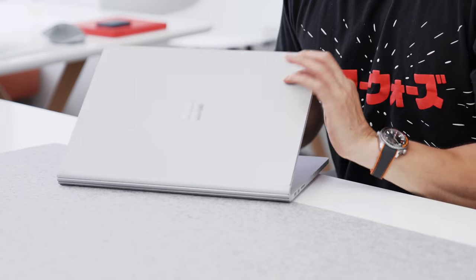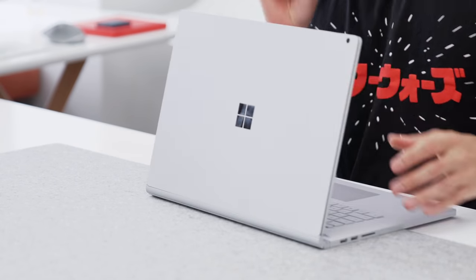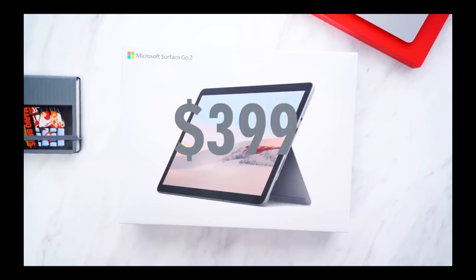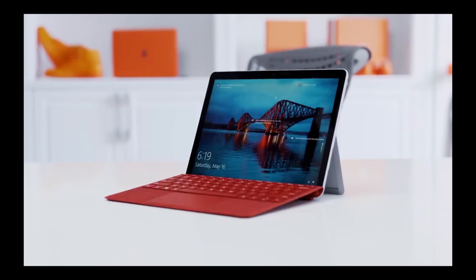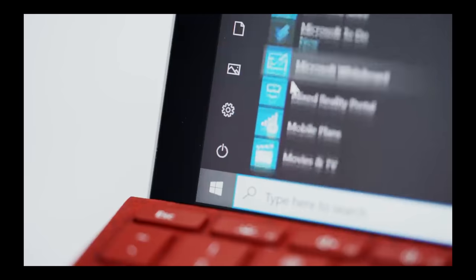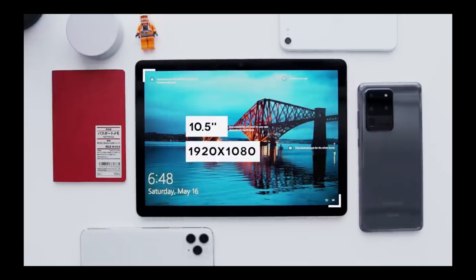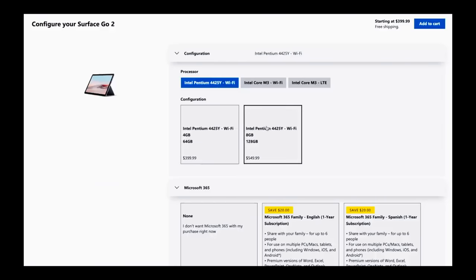Moving on to something a bit more budget-conscious. You can see here it's from Microsoft — this is the Surface 3, but the one I'm actually recommending is the Microsoft Go 2. I reviewed that device earlier in the year and gave it away in a giveaway. The Go 2 is the perfect build: it has a dedicated operating system — Windows — a great small form factor, and it comes in at around $500, so it checks off all the student boxes.